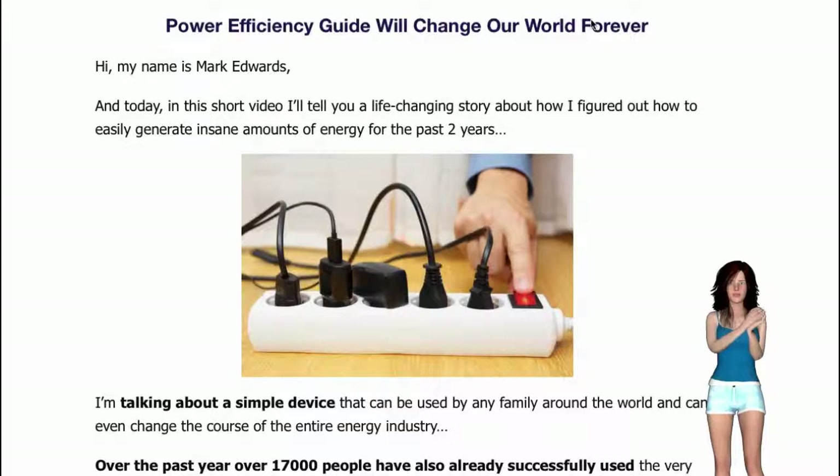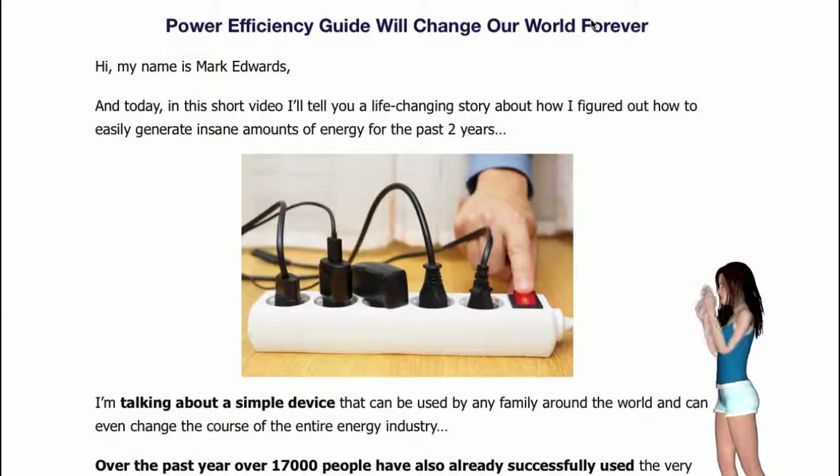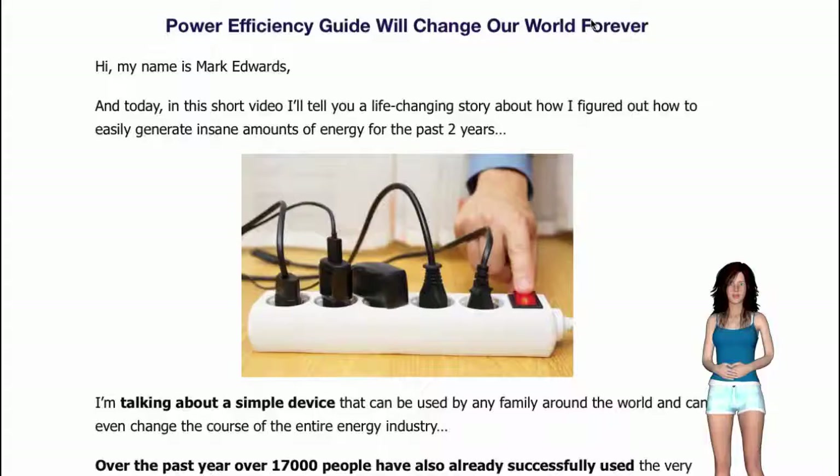That is why I thought to tell you about Power Efficiency Guide. The link is already placed below in the description, with one special discount for you today. I am attaching one short video so you can better understand about Power Efficiency Guide.